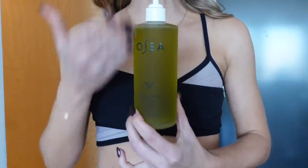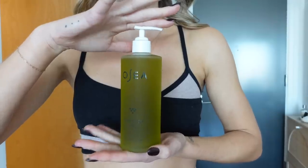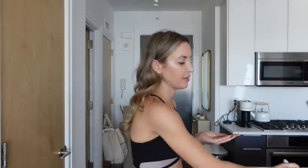By the way, OSEA has a jumbo size holiday edition of their Undaria Body Oil, which is one of my favorite body care products ever, which is seriously making me so happy. I love this stuff. OSEA is actually sponsoring this portion of the video, which I'm so excited about. If you know me, you know I love OSEA products. They've been kind enough to extend a discount code for you guys, which I'll pop on the screen and also put in the description box. This body oil is one of my favorite products from them — it just smells incredible.